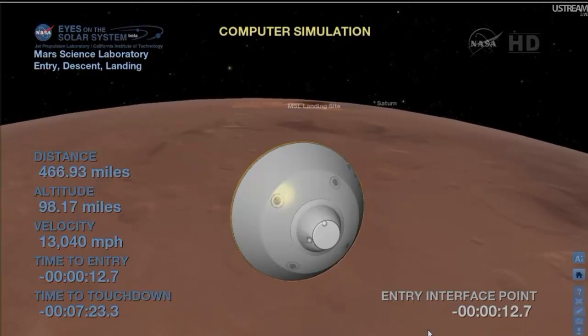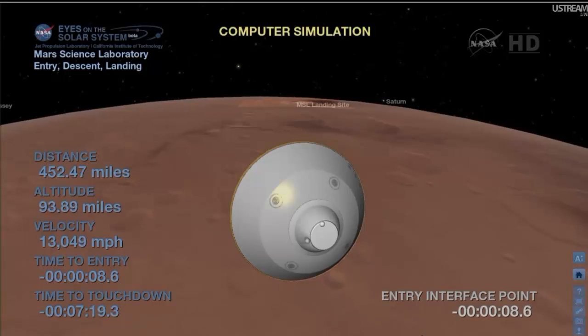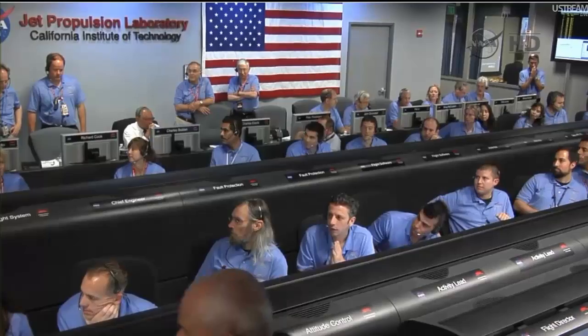We're switching to the TLJ. Signal's dropped. We just saw the signal drop as we changed antennas. We're seeing heartbeat tones again after the switch. Things are looking good. We have tones back again.